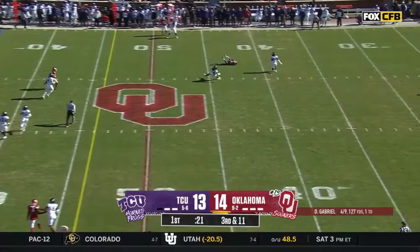Third and 11 — right on target, and again it's Nick Anderson. Their defense.